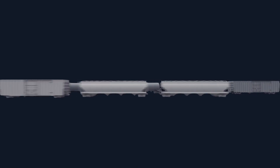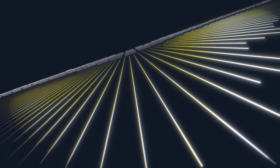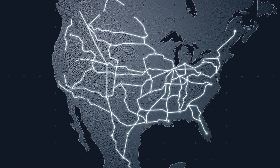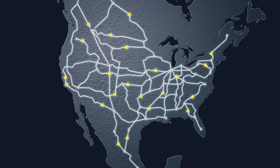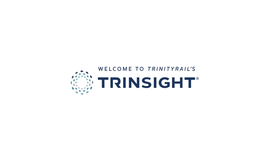With over 1.6 million rail cars moving across 185,000 miles of track, North American rail traffic is critically important to the health of our economy. You need dependable information about your rail fleet and its cargo — information you can use to make faster, better informed decisions on your fleet and your freight, and to manage your supply chain more efficiently. Welcome to Trinity Rail's Trendsight.